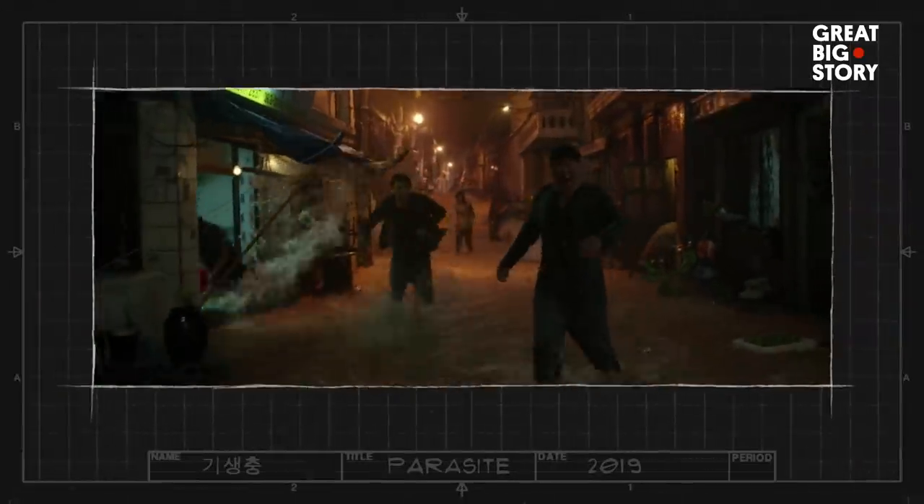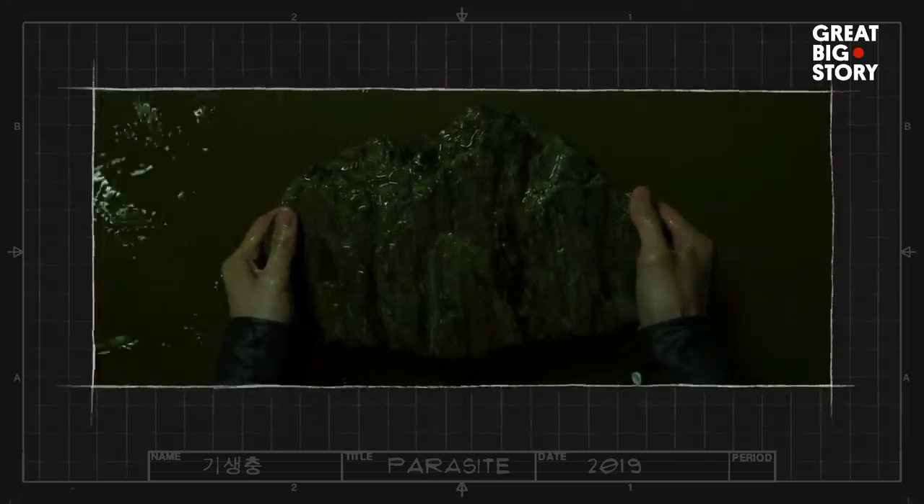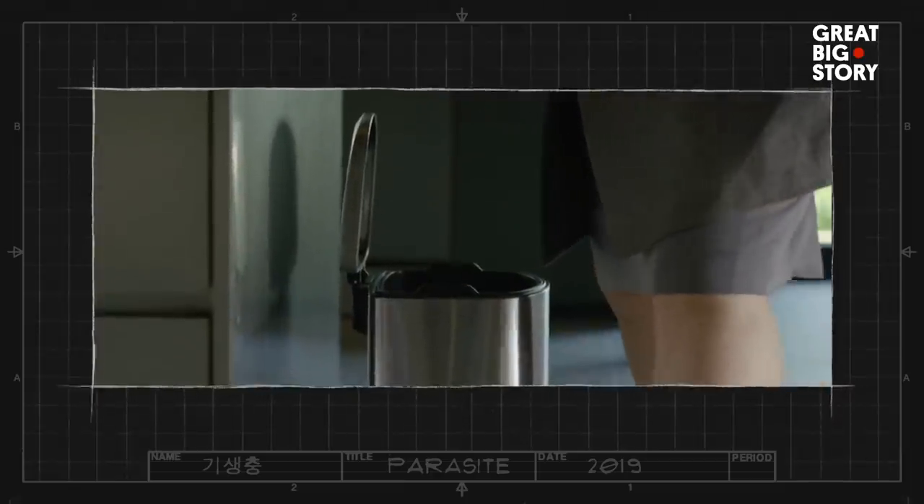Ha-Joon oversaw more than just structural design. He and his team also spent months picking out highly specific props. For example, this simple trash can from the Park's home cost $2,500.